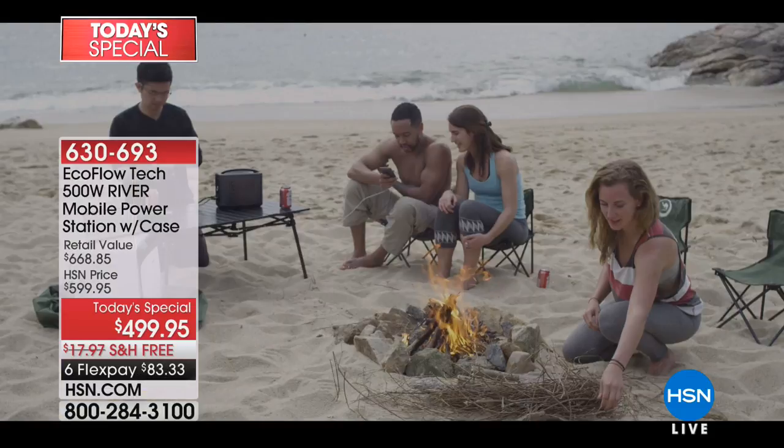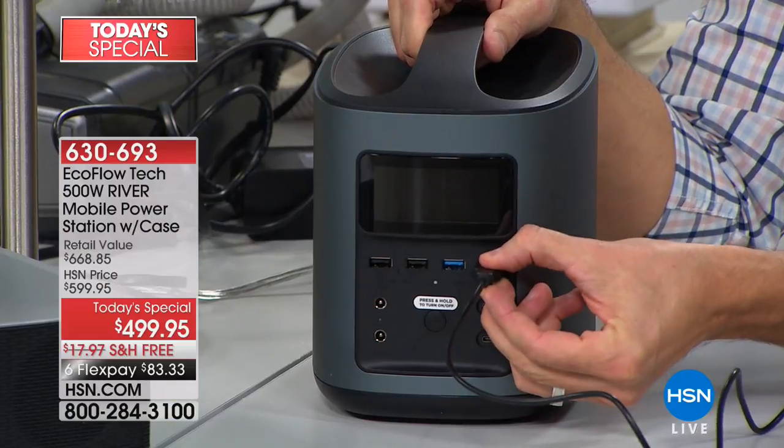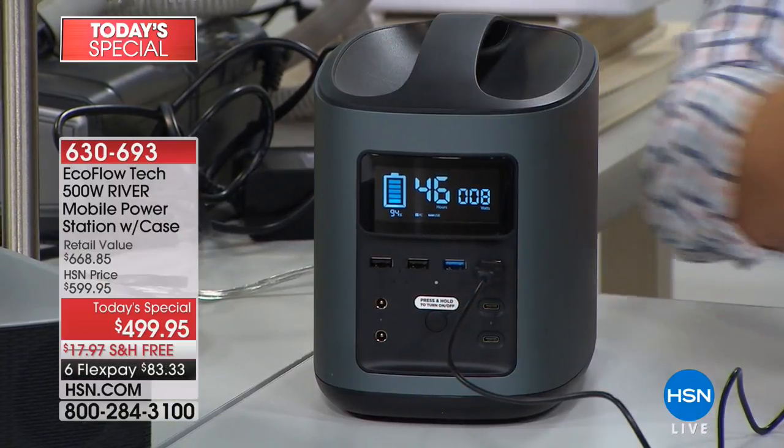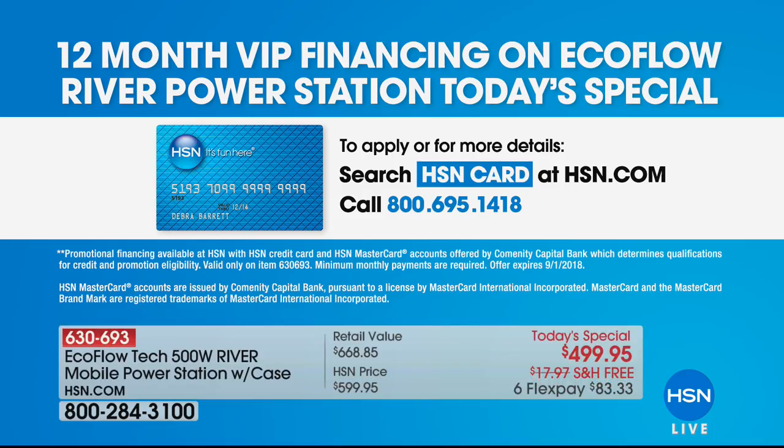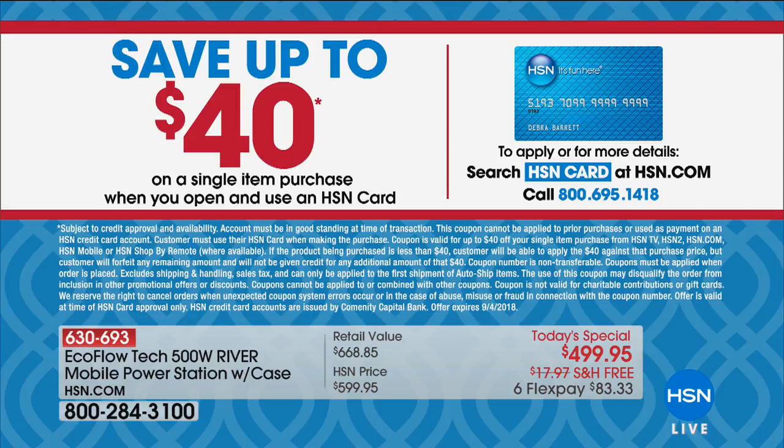When you bring the EcoFlow River into your house, you will always have a power supply. I know FlexPay is a godsend on larger ticket items. It's down from nearly $700 to $499. I love that we can do it two ways: 12-month VIP financing for HSN credit card holders at only $41 and change a month. If you call today and apply for an HSN card, you can get $40 off. We also take any credit card — Visa, MasterCard, American Express, Discover.